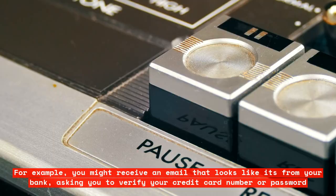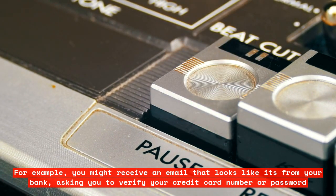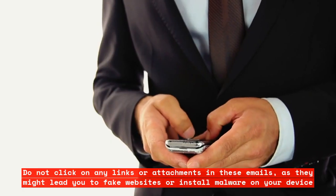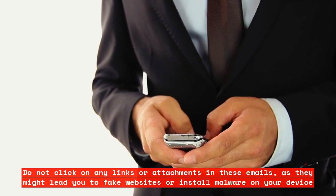For example, you might receive an email that looks like it's from your bank, asking you to verify your credit card number or password. Do not click on any links or attachments in these emails,